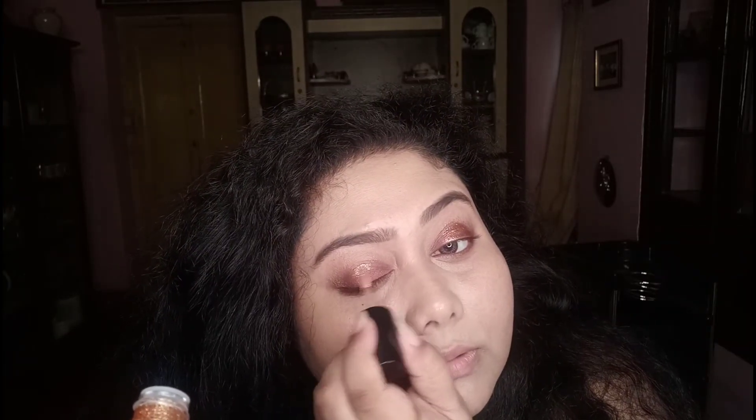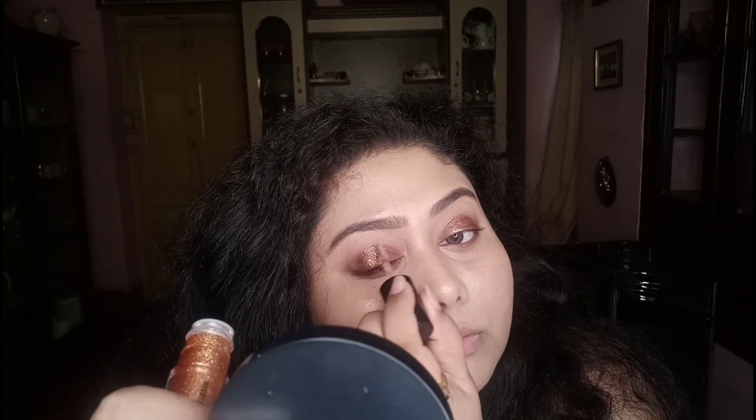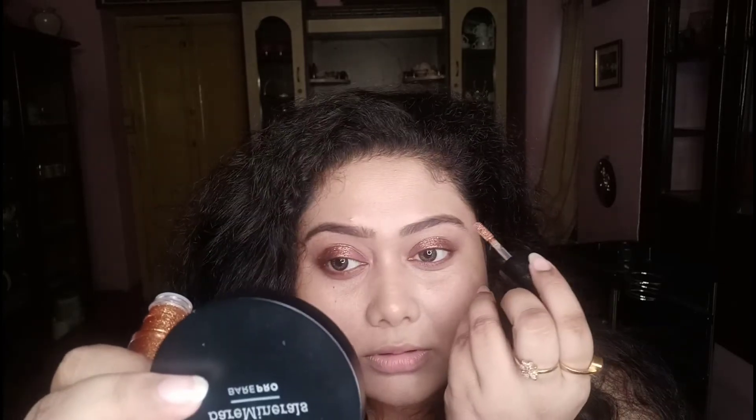It can be applied directly on the lid or over any shadow. This will definitely take your makeup to the next level — your eyes will look brilliant with that stunning shine. Because it's liquid, there's no fallout and no messiness, which is exactly the problem with loose glitters. The applicator is super convenient. Girls who are in a hurry and don't like messy stuff can definitely go for this one.